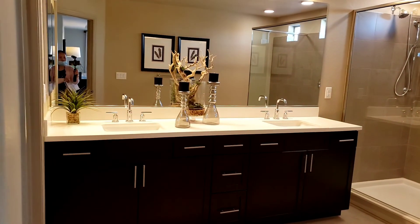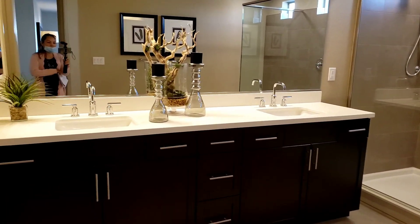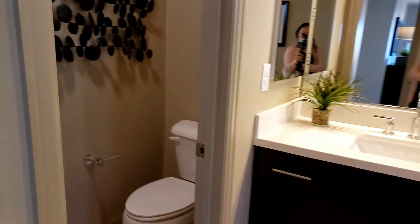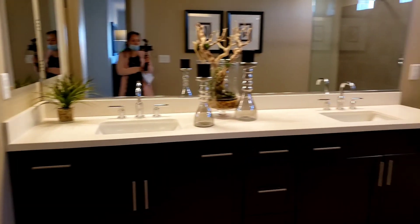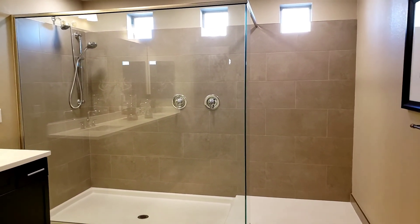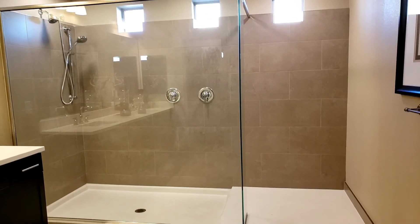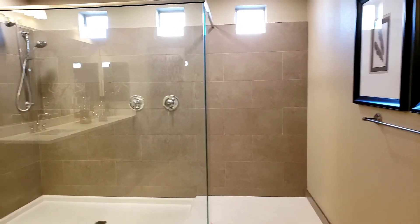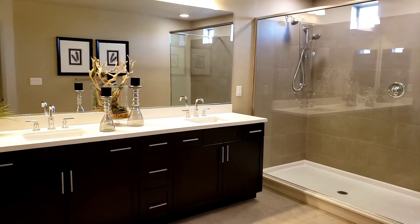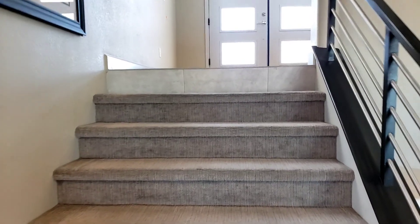This is their double sink area — double sink, toilet here. Look at that shower — it's enormous, it's huge! That's so big, you can fit so many people inside that shower. All right, so let's go ahead and take a look upstairs. This is the bottom; now we're going to the main floor.